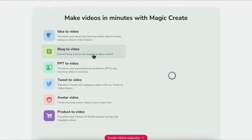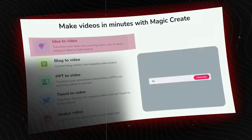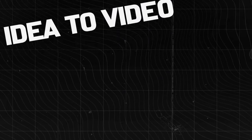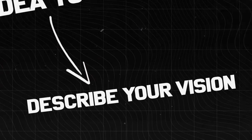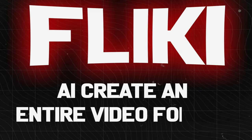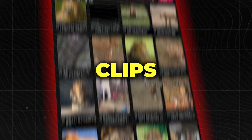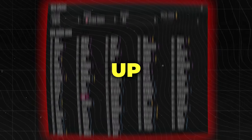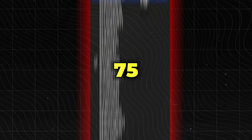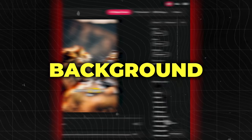The star of the show today is called Flicky, and its most powerful feature is Idea2Video. With Idea2Video, all you have to do is describe your vision for a short or long video in a single sentence and watch Flicky AI create an entire video for you. It'll craft the script, select dynamic video clips or generate AI images, whip up a realistic voiceover in over 75 different languages, add subtitles, and choose the ideal background music.